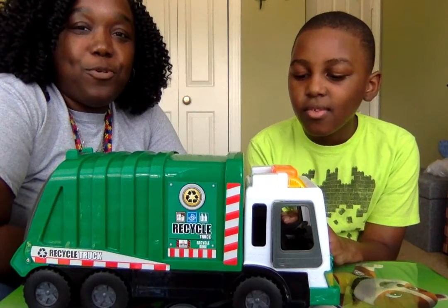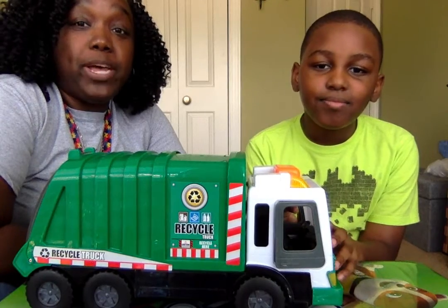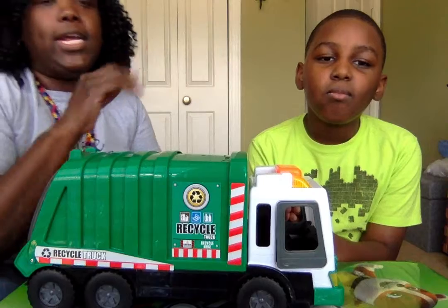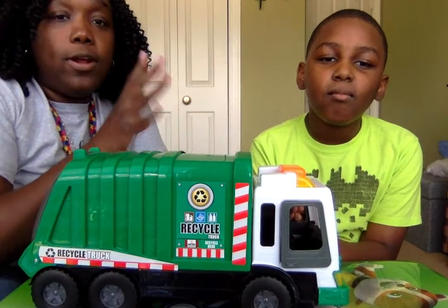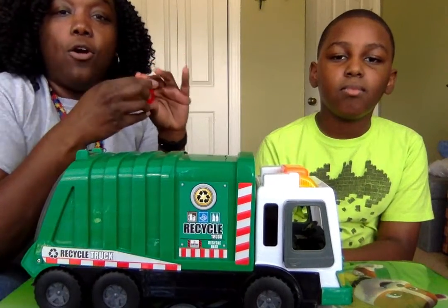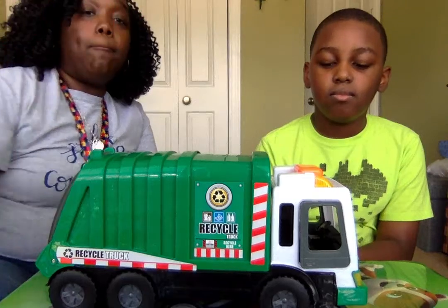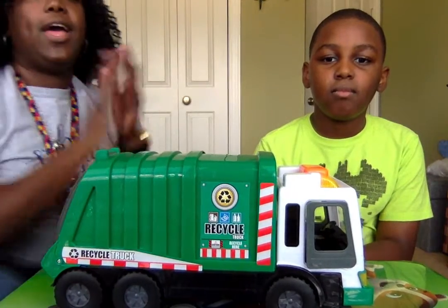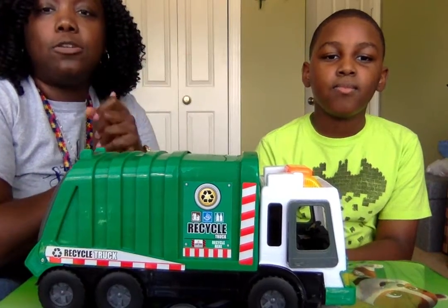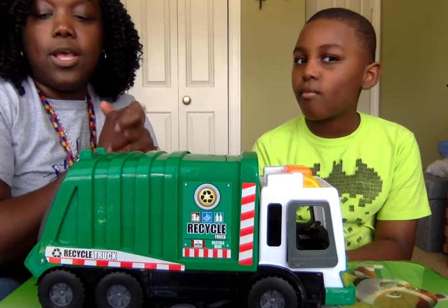Hey families, it's Dr. Moore and Kaden again. We are here working on spatial concepts. I'd like to use just items within your environment — that's fine. We have a toy truck here as well as Lego blocks. We also can use balls, crayons, whatever you have to work on in, on, under, beside, behind — those simple spatial prepositions and concepts.